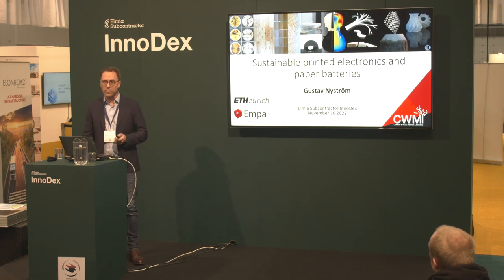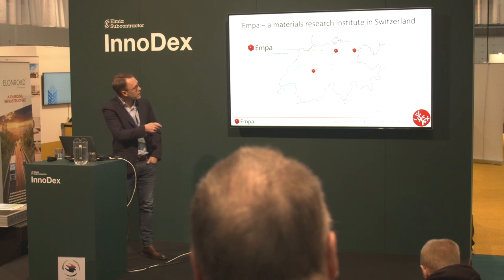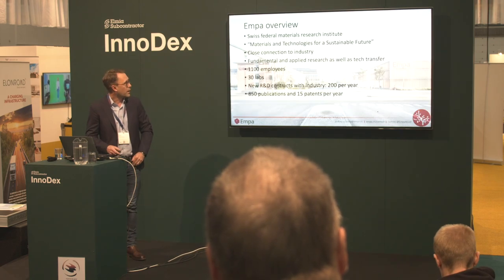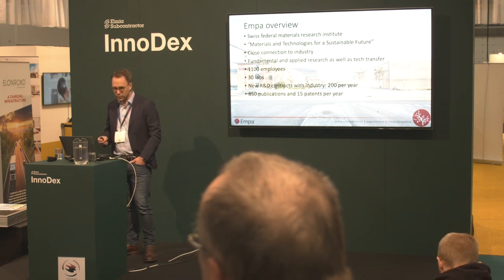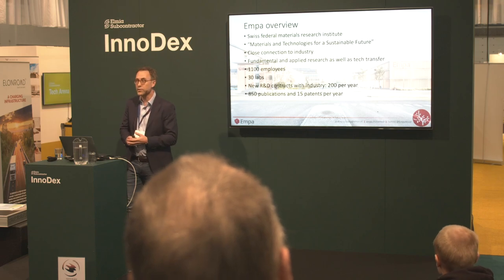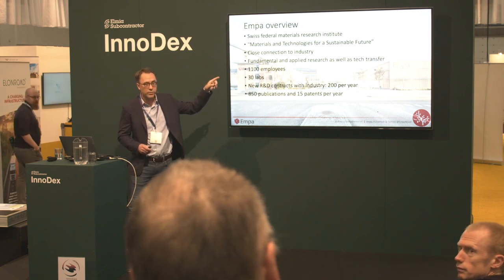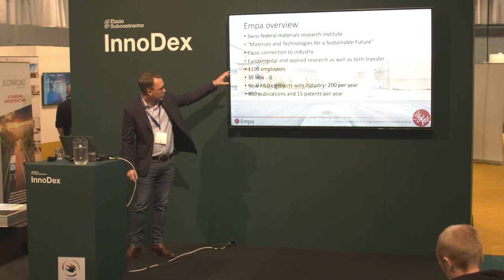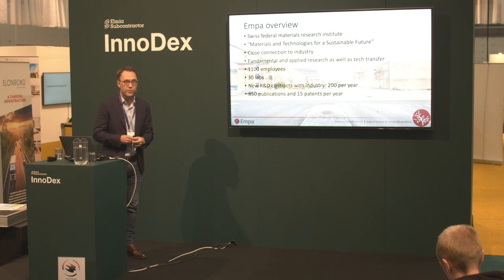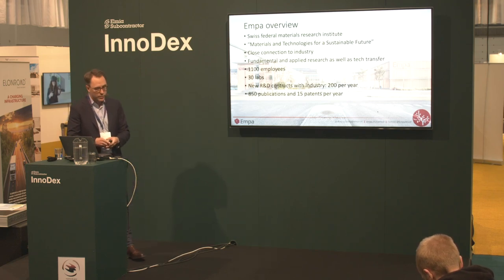The research activities are done at EMPA. In case you're not familiar, we are a materials research institute in Switzerland, located in three different locations, with the main activities in Dübendorf, which is close to Zurich. We're about 1,100 employees coming together to work on materials and technologies for a sustainable future, doing both fundamental and applied research and technology transfer activities. We have 30 different labs and about 200 new R&D contracts with industrial partners every year, and we're also active academically and in IP generation.